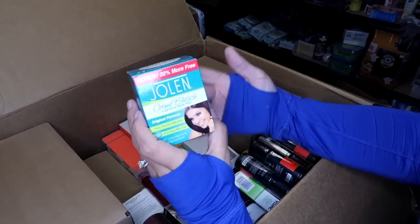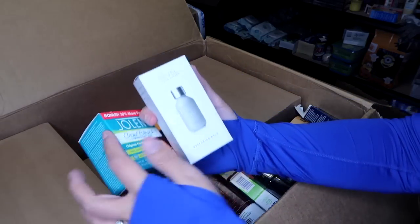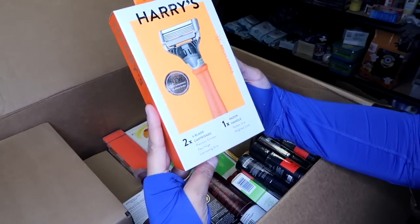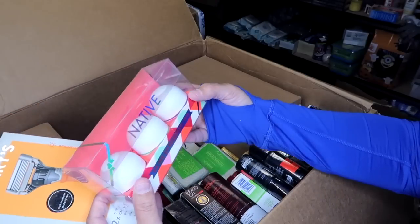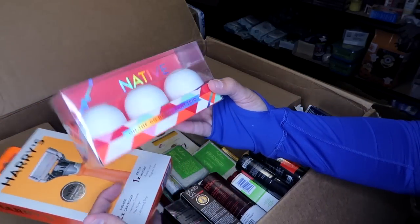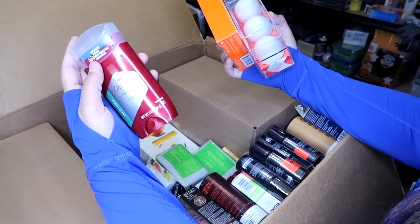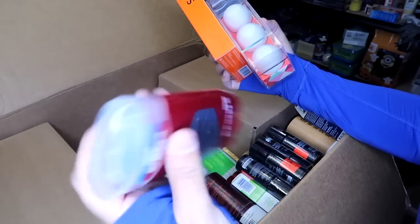Jolene cream bleach for women's facial hair. Another Bevel shave system — this one is the restoring balm. Here's a Harry's razor — Harry's razors usually sell pretty quickly for me. Native deodorant on-the-go deodorant trio set, a men's ultra smooth fresh start deodorant. Deodorant is something I definitely sell in lots, so I'm hoping to find more in here.